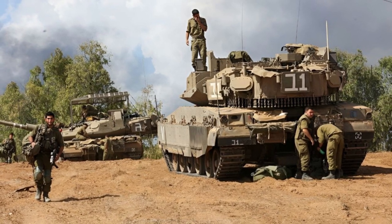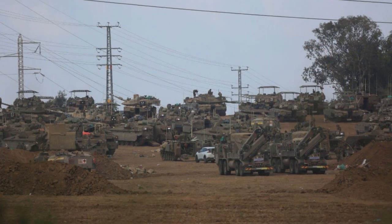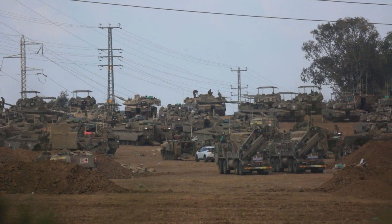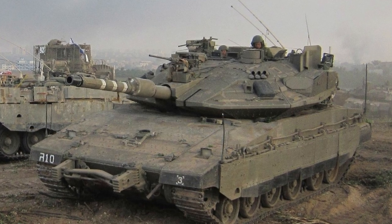Israel is currently conducting a military operation and airstrikes against Hamas targets in the Gaza Strip in response to a large-scale terrorist attack and numerous attacks on civilians. Currently, they are limited to airstrikes, but a large-scale ground operation using ground forces is being prepared.